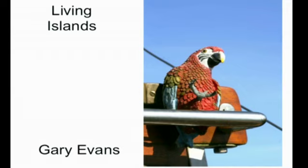This is kind of an alternative way of looking at how to approach a design problem. This is a parrot — our parrot on our boat in Maribor. It's an old plastic parrot, and what's that got to do with living islands?